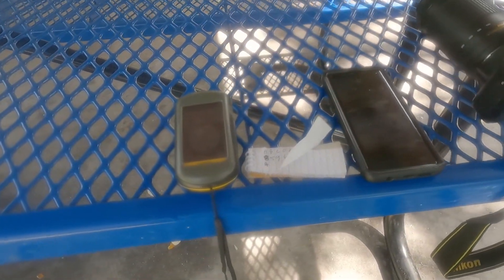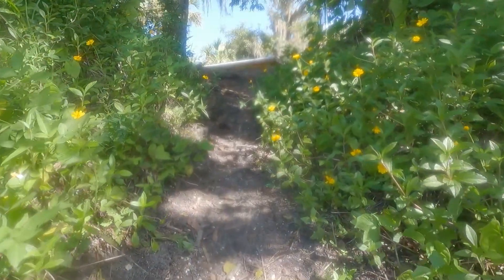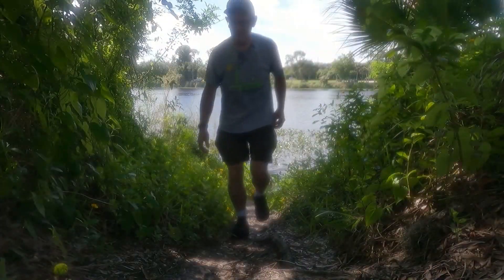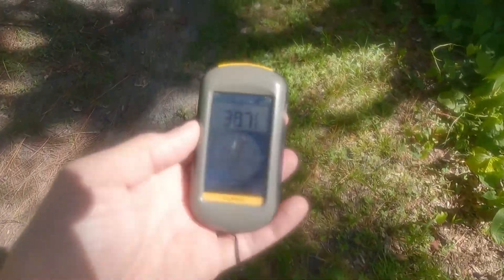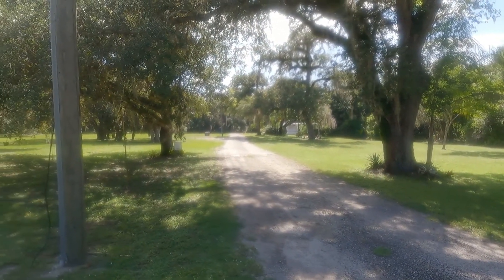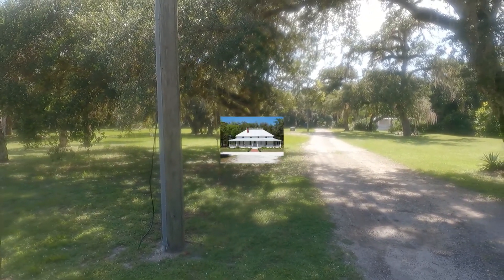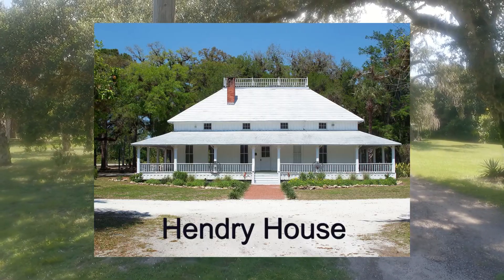So we've got our numbers off the plaque and we've put them into the GPS unit. Hopefully now we can make the find. I'm hoping I've got the numbers right so we can complete this multi-cache. The coordinates to the final stage of this multi-cache have brought us back towards the entry house. If you were interested in seeing more about the entry house, I'll put a link towards the end of the video.